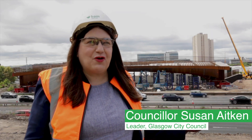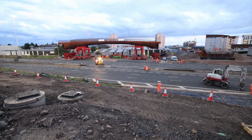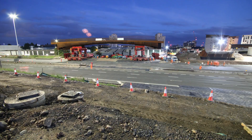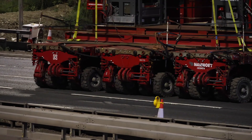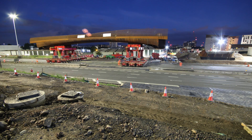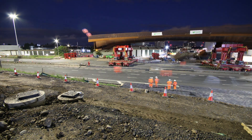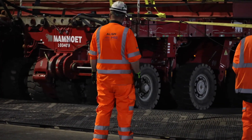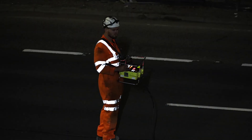Behind me is the main section of the pedestrian and cycle bridge which very soon is going to be swung into place over the motorway, to reconnect the fantastic new Sight Hill — one of the biggest regeneration projects in Europe — with the city centre. Reconnecting parts of the city which for decades have been disconnected, and doing it in a way that is transformationally environmentally friendly as well. It will just be a short stroll from Sight Hill to the city centre.